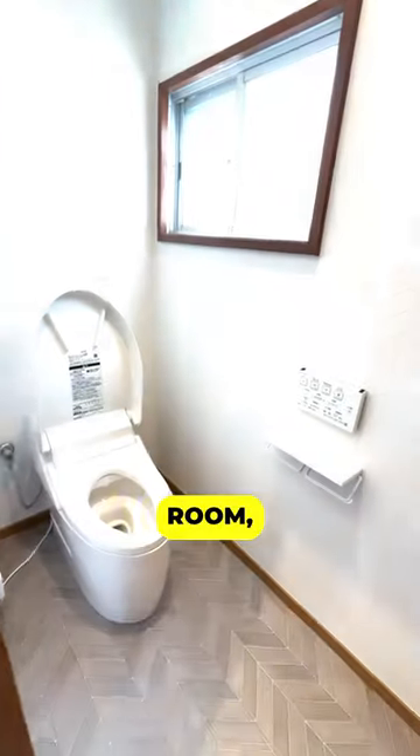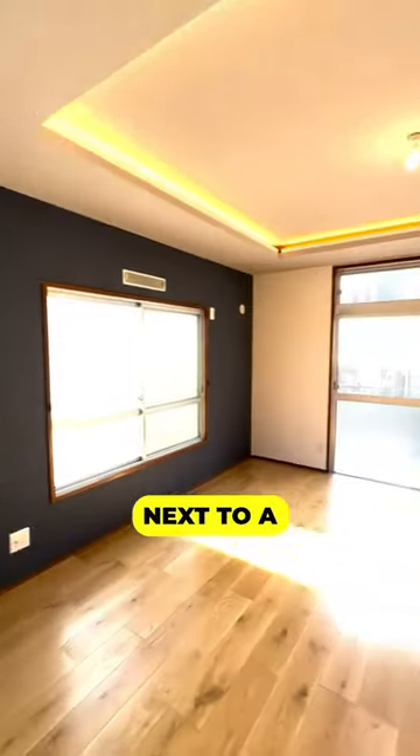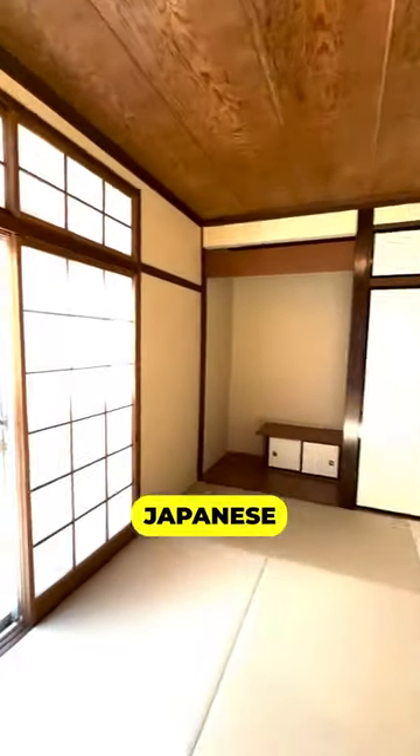On the first floor, it has a toilet room, bathroom, a spacious dining living room, and a kitchen next to a tatami room that overlooks the Japanese-style backyard.